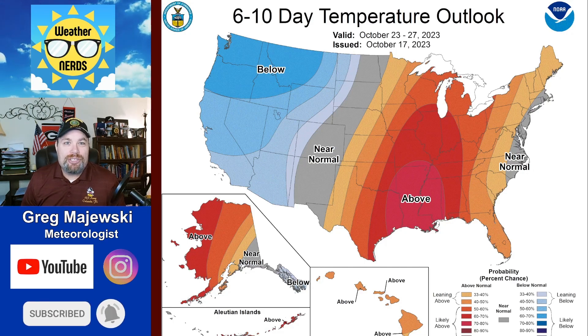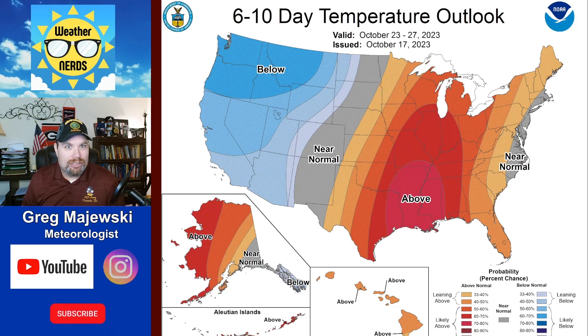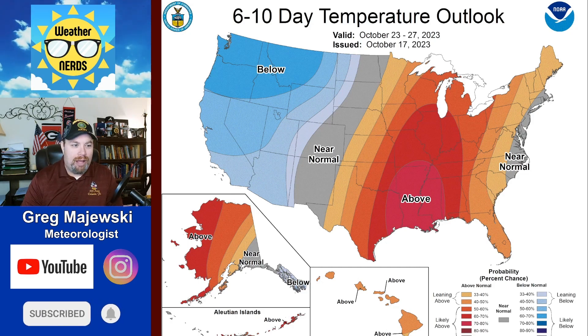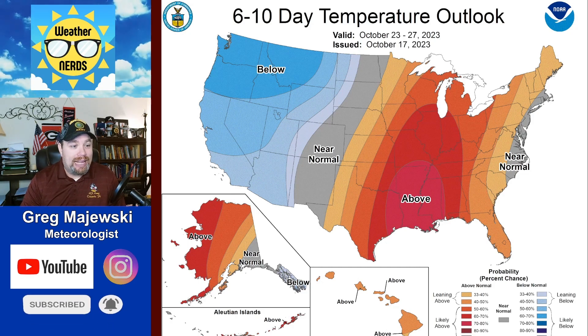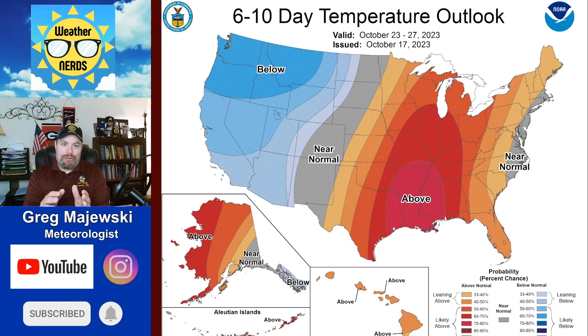Hey everybody, this is meteorologist Greg Majewski and welcome back to the Weather Nerds YouTube page with a climate outlook that's going to take you straight to the end of the month. We're going to start first by looking at the 6 to 10 day outlook, which takes you from October 23rd to the 27th.